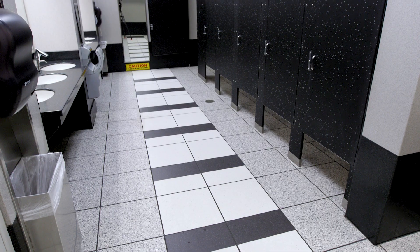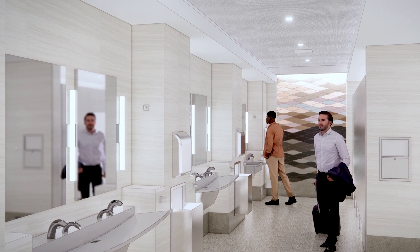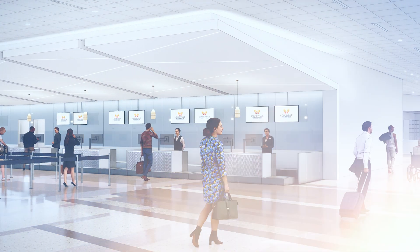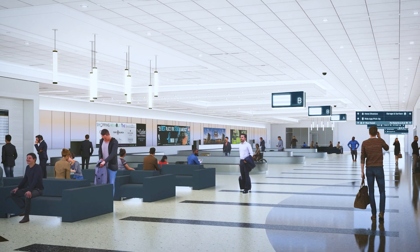Every gate has work and recharge stations. Restrooms are getting a facelift with a more modern look and touchless technology throughout. We're redesigning our ticket counters, gate podiums, and baggage claim areas with a new look featuring enhanced lighting for a better experience.